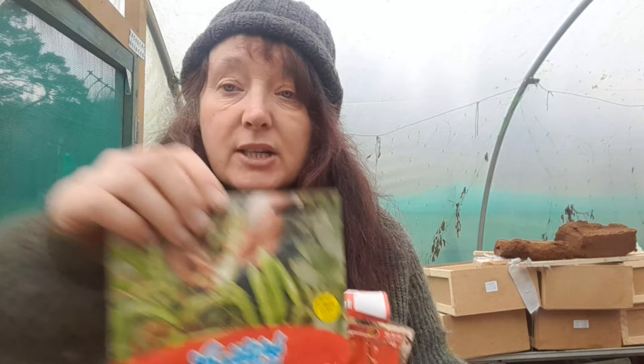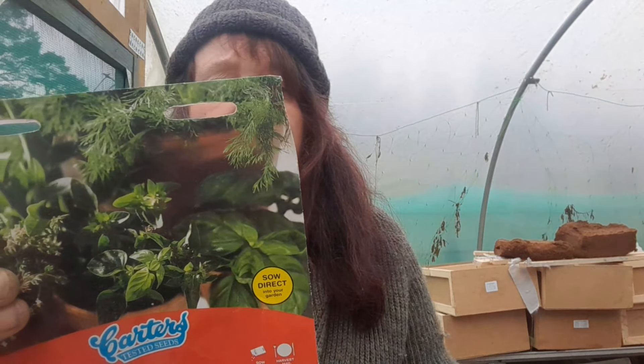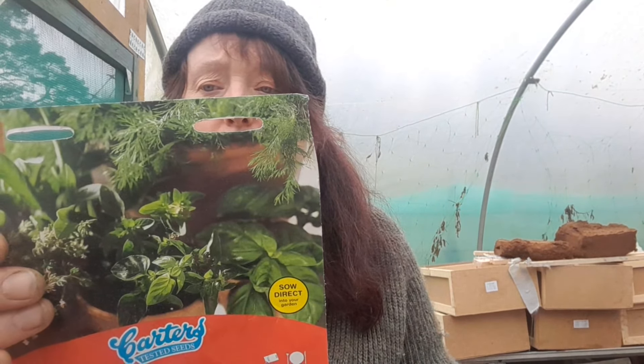I've got some more broad beans — the ones I've got, I haven't got that many, so I'll be able to do a lot more with these. I've got a herb collection with dill, sage, sweet basil, sweet marjoram, and thyme. I've also got climbing French beans — they're really good because you can put them in salt water or brine and bottle them for the winter.